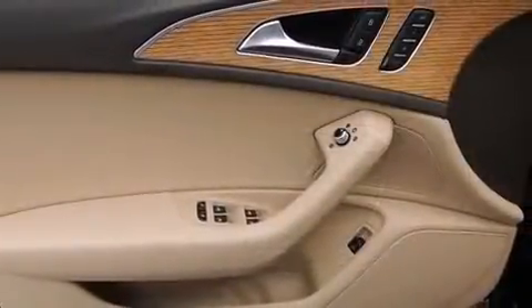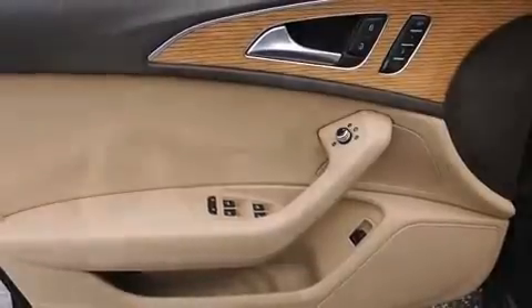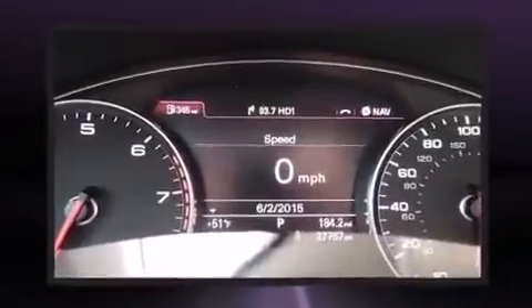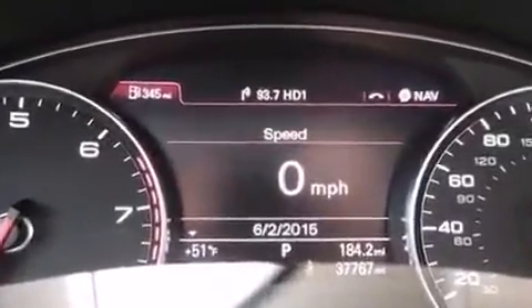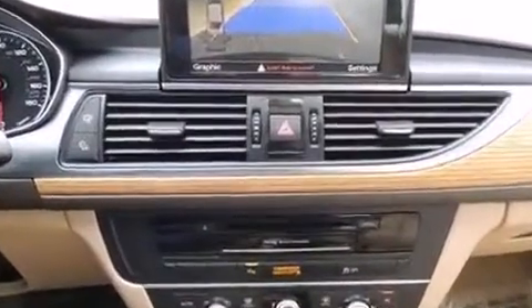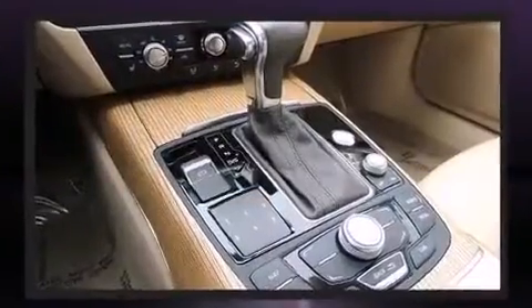Audi ensures the safety and security of its passengers with equipment such as dual front-impact airbags with occupant-sensing airbag, traction control, brake assist, anti-whiplash front head restraints, ignition disabling, and four-wheel disc brakes with ABS. This car was designed with safety in mind, allowing you to drive with even greater assurance.